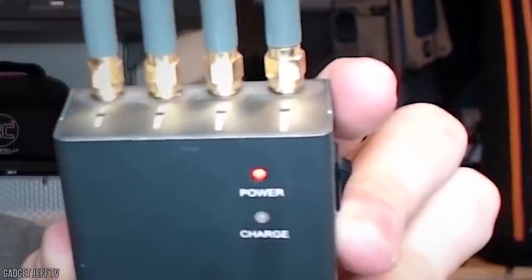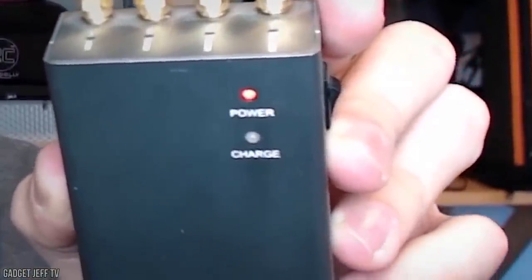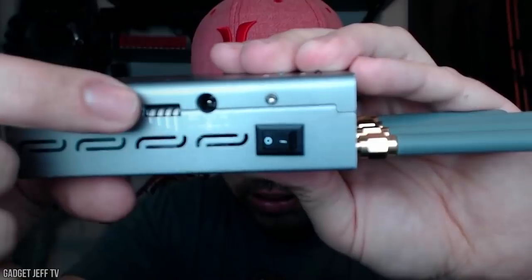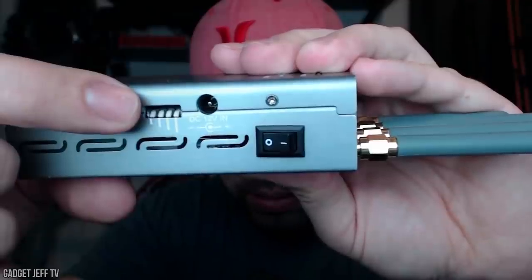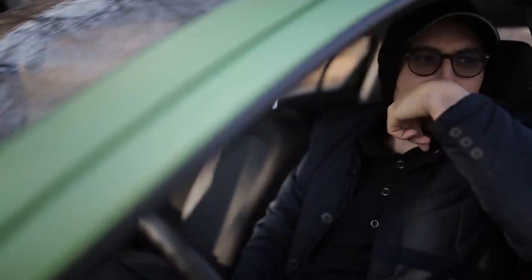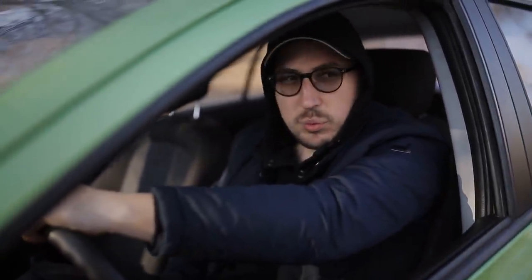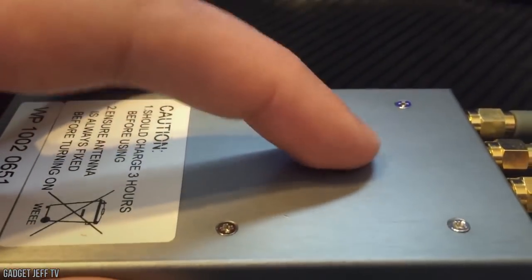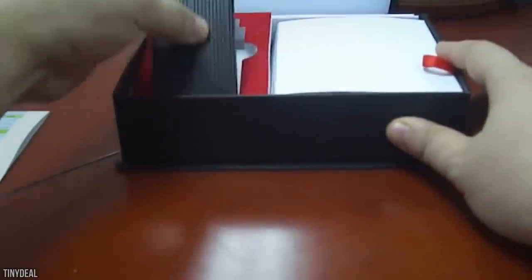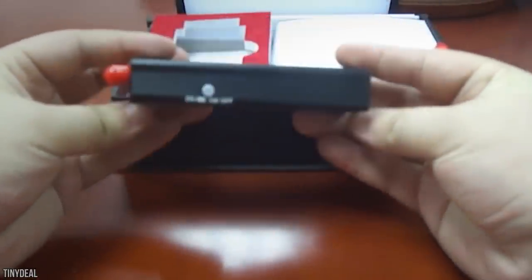A mobile phone signal jammer is a device that blocks the reception between cell towers and mobile phones — a technology developed for use by the military and law enforcement, originally created to combat threats like cell phone-triggered explosives or hostage situations. It also comes in pretty handy for a secret agent too. Believe it or not, there are hundreds of cell phone signal jammers currently made by a wide plethora of different companies, so much so that you can even buy anti-jamming technology on Amazon.